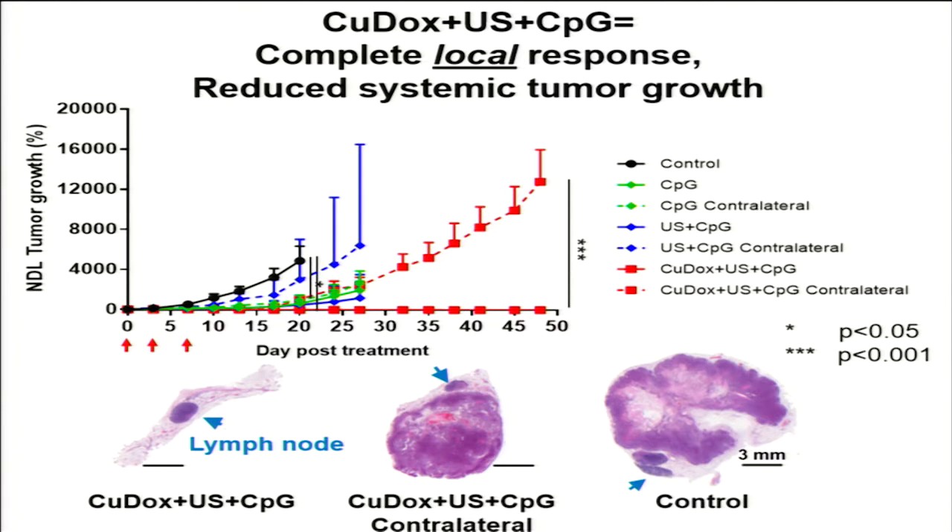What we found was that this treatment — copper-dox plus ultrasound plus CpG — elicits a total regression of the locally treated tumor, as verified histologically. While the contralateral tumor experienced a significant reduction in tumor growth, this effect was transient, and in all animal cohorts the untreated lesion regrew.